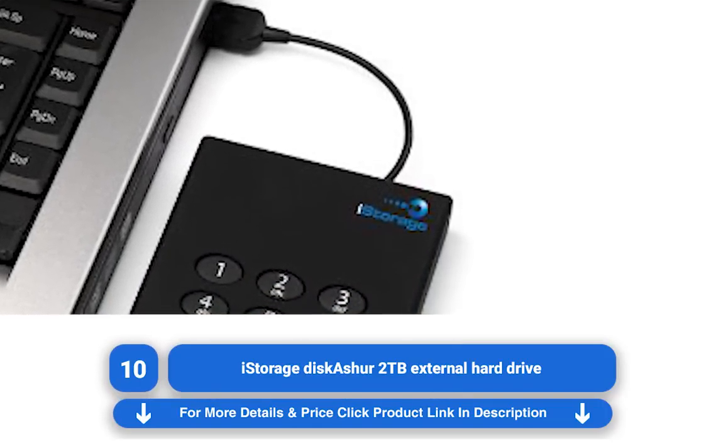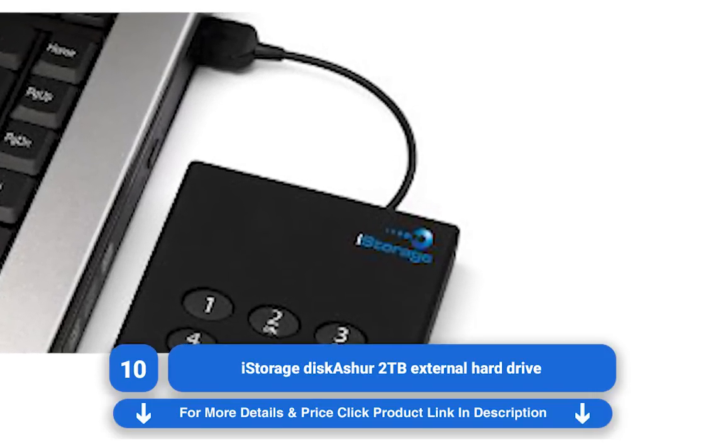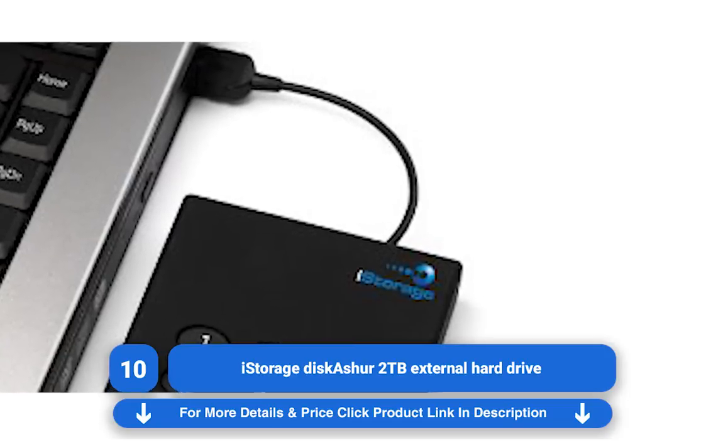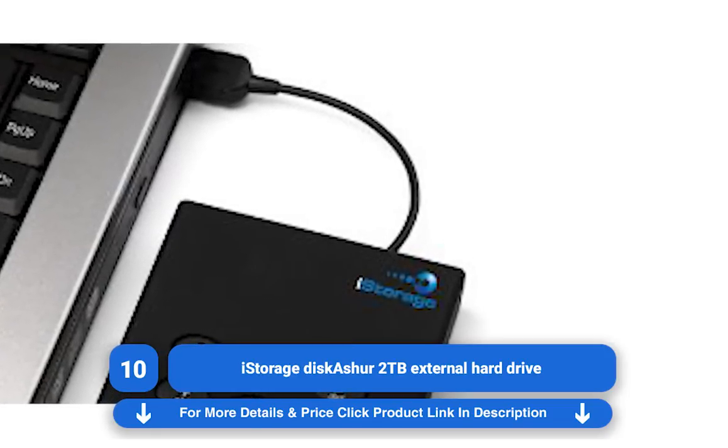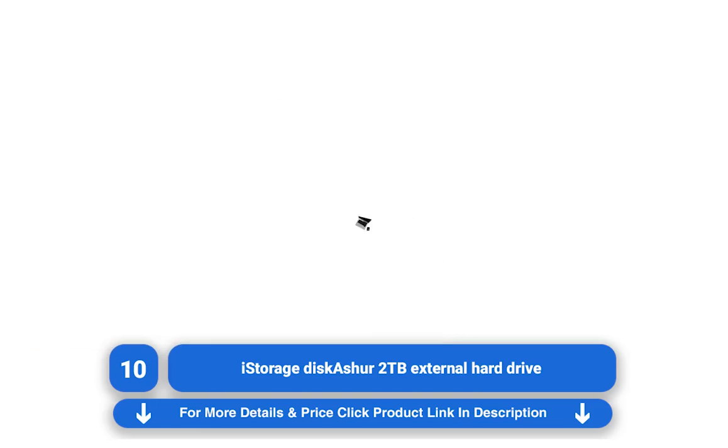What's more, the data is encrypted by the 256-bit AES protocol, with multiple forms of protection in place to ensure the bad guys don't get in no matter how persistent. When you consider all that extra security, the prices won't scare you away either.